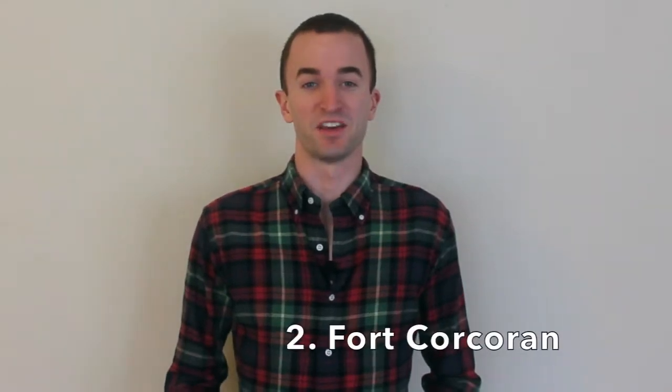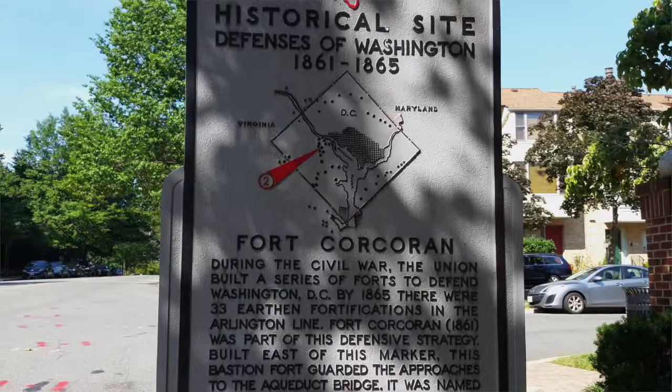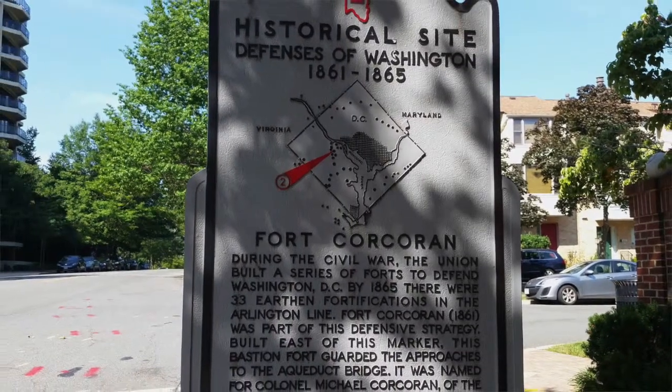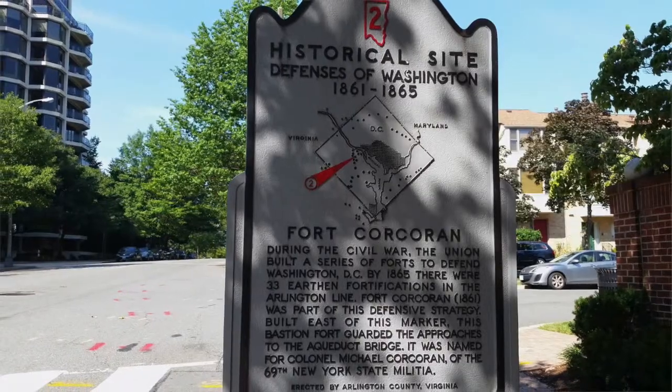Number two is Fort Cochran. The Atrium is built atop a hill in Rosslyn that used to be the site of the entrance to Fort Cochran. The fort was built in 1861 as a means to protect the Arlington line as well as the aqueduct bridge. The aqueduct bridge was later demolished in 1933 to make room for the Key Bridge, but the point remains — living at the Atrium means you're literally living on a historical site.